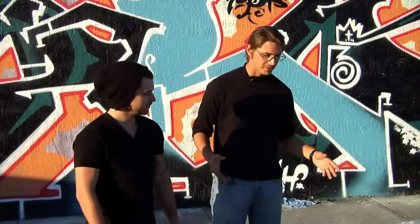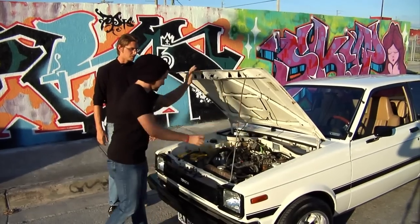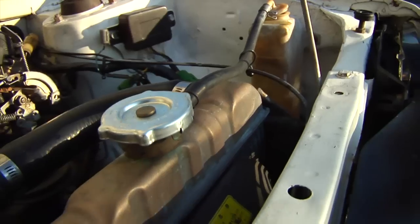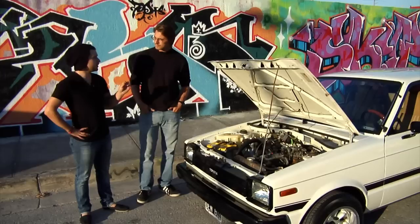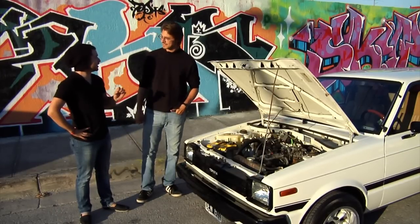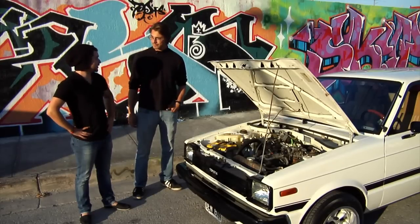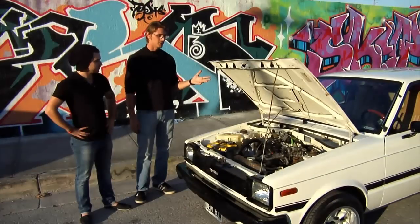Why don't you show me the heart of this tiny beast? So this is a 1.3 liter carbureted engine. It's a five-speed, rear-wheel drive. Only a very limited number came with a limited slip differential — this does not have one, unfortunately. Those are in Australia or in the UK. The only thing I've done to it was the battery and the bigger carburetor.